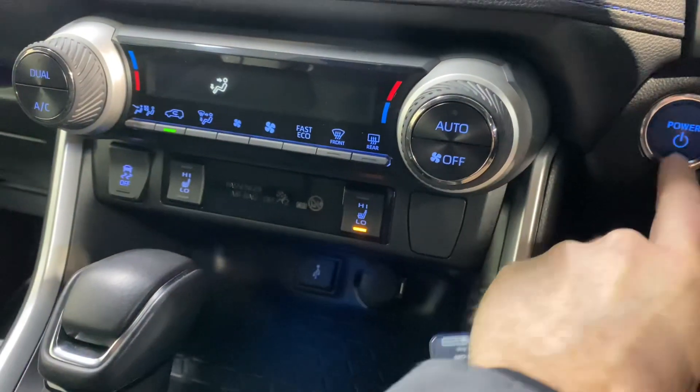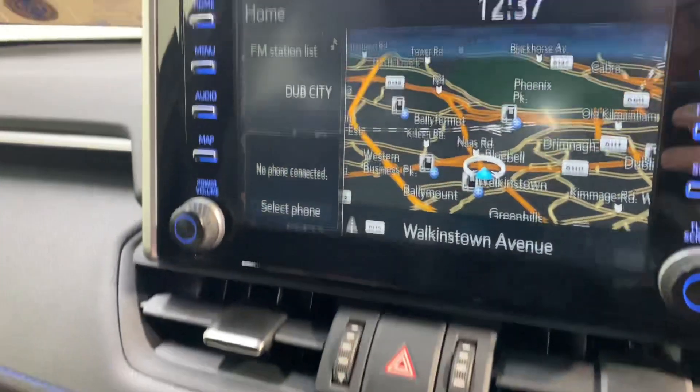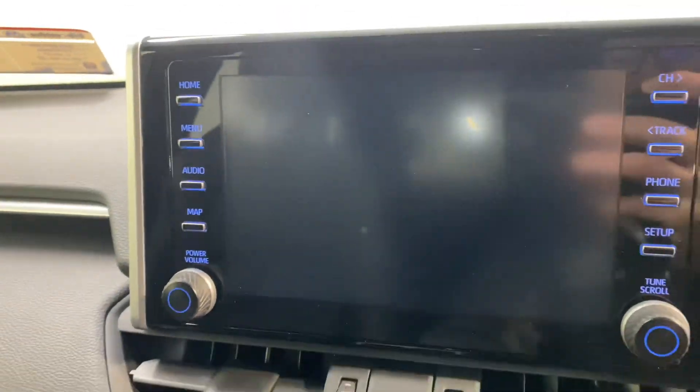You've got keyless entry with push button start. There's heated seats up front, dual climate control with aircon, and you have your touchscreen radio with sat nav and reverse parking camera.